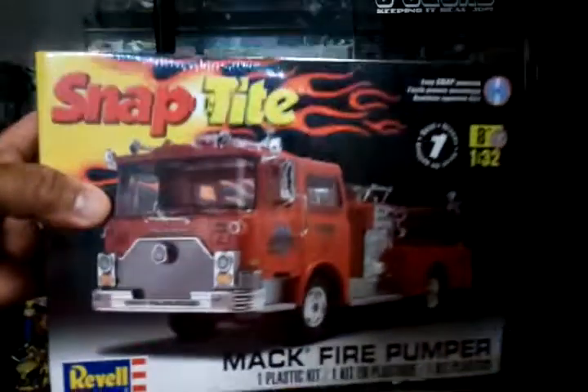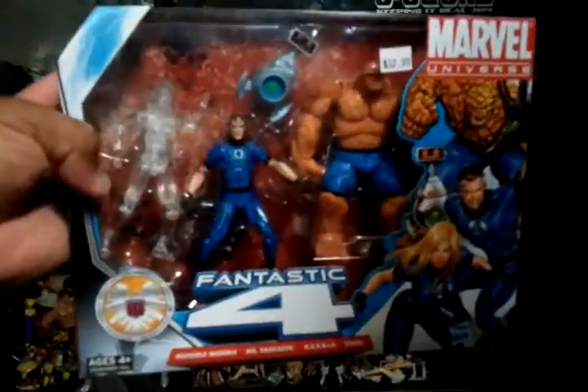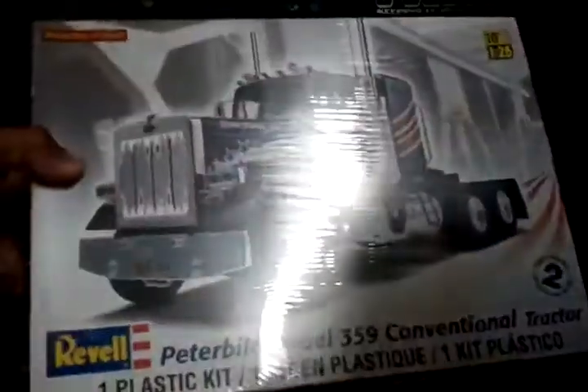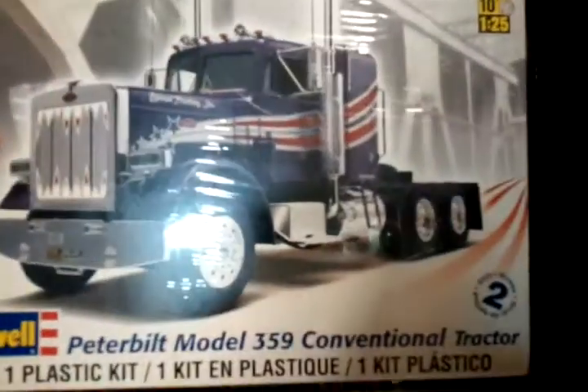Then I got some model kits from Walmart — got this one, the Fire Pumper Snap Tights, Mac Pumper. I got this M.U. Fantastic Four set from Toys R Us. Got that one, and this other kit from Walmart — my first real truck model kit. Pretty cool.